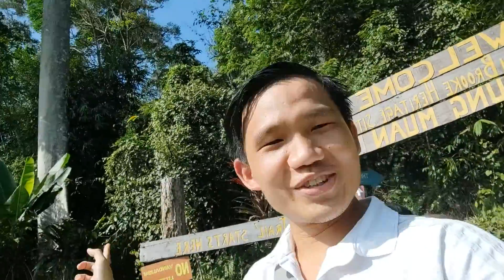So this is the start of the trail. We'll be hiking about 1.6 kilometers upwards. It's a Rajah Brooke Heritage Site — Bongmuan — and the Wallace Trail starts here.